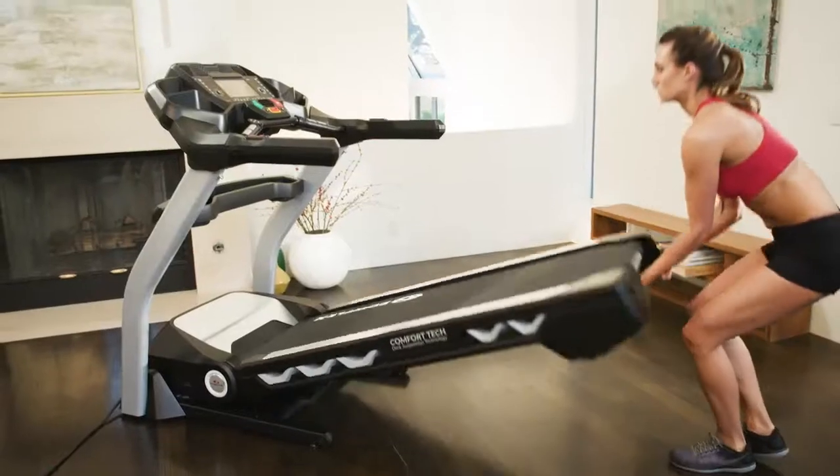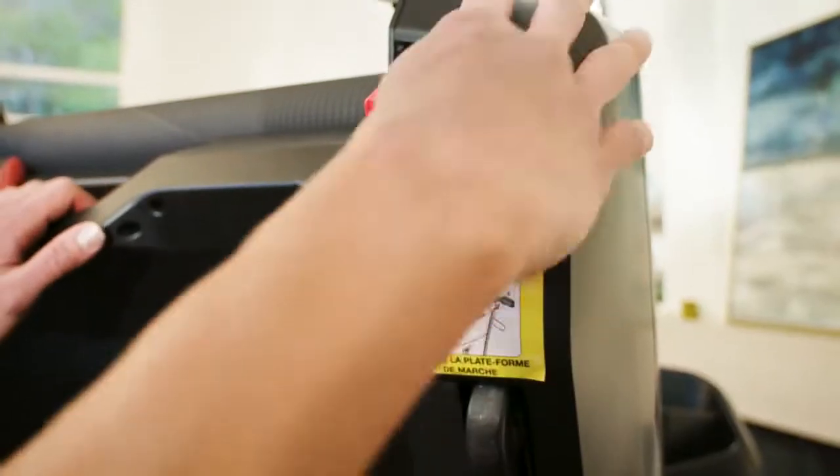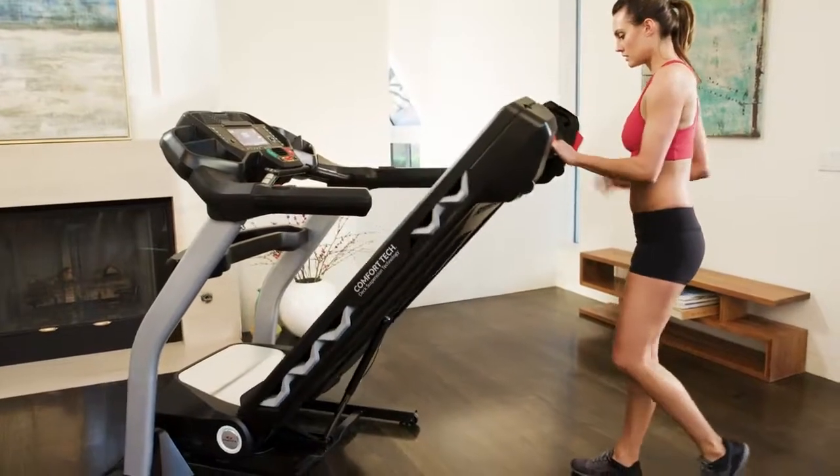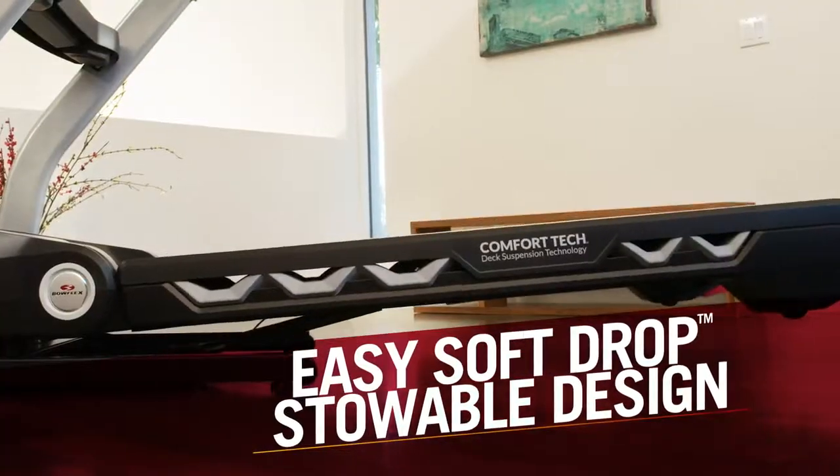When your workout is finished, simply fold it up to store and save space. Then, one button is all it takes to get the BXT326 ready for use with a user-friendly soft drop design.